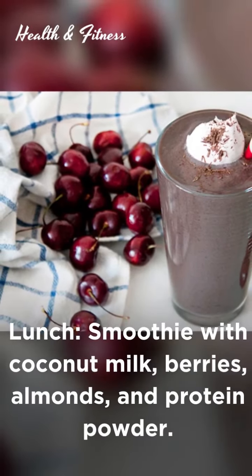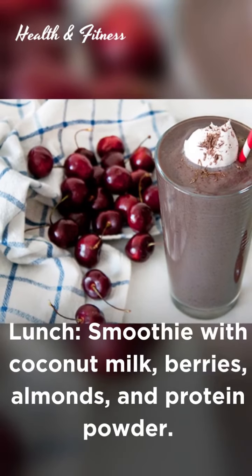It's Thursday. Breakfast: omelet with various vegetables fried in butter or coconut oil. Lunch: smoothie with coconut milk, berries, almonds, and protein powder.